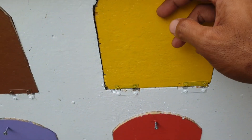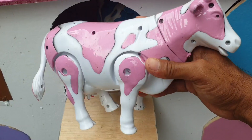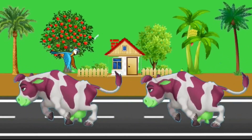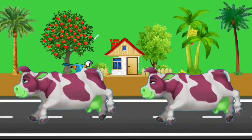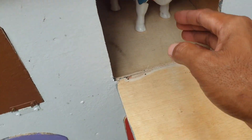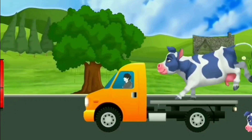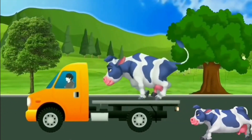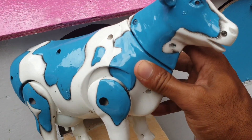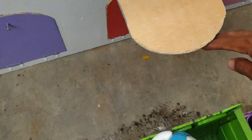Lanjut lagi teman, ke pintu yang warnanya kuning. Kira-kira hewan apa ya di dalam? Wow! Ternyata ada dua ekor sapi. Ada yang warnanya pink. Wow, mantap! Kita taruh ke truk yang warnanya hijau. Widih, amazing! Dan ada satu lagi, sapi yang warnanya biru. Widih, mantap sekali! Kita taruh ke truk hijau juga teman.